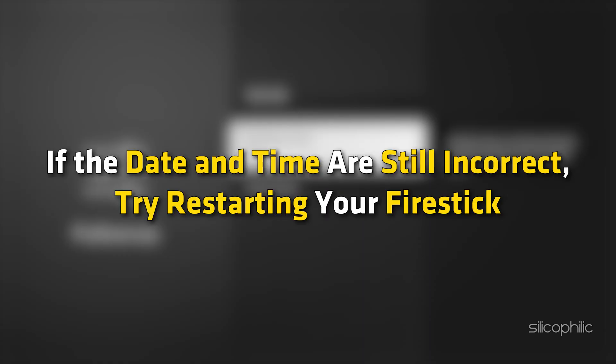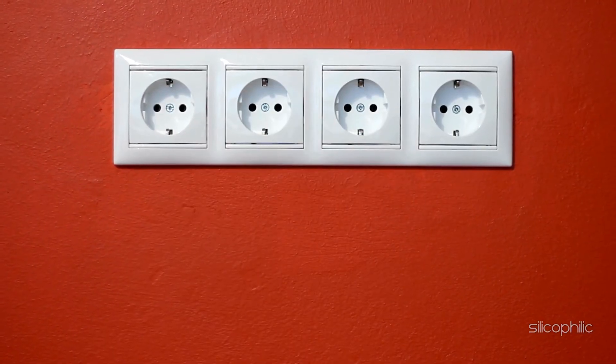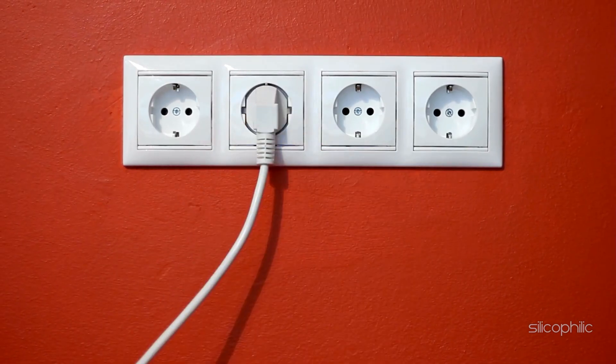If the date and time are still incorrect, try restarting your Fire Stick by unplugging it from power for a minute before plugging it back in. This can help refresh the device's internal clock.